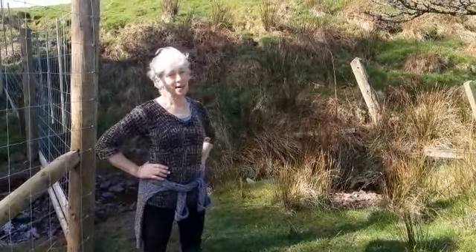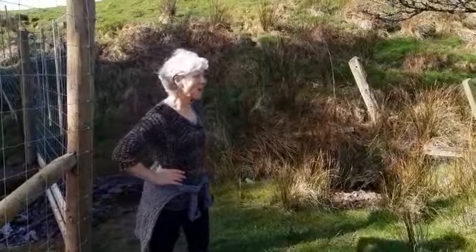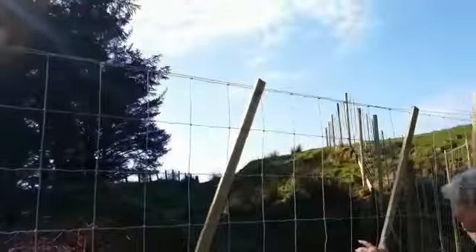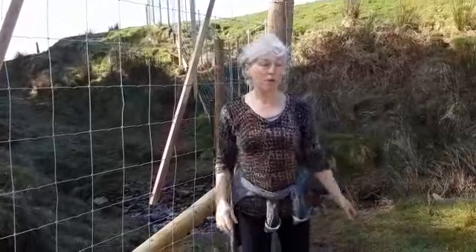Route finding. Sometimes we have to find new routes through areas where things have changed. For example, this new fence shows where the forestry are going to plant some more conifers, and they've cut off the bit we usually go through.